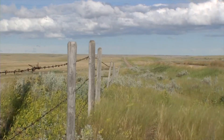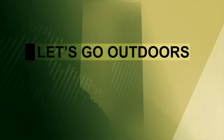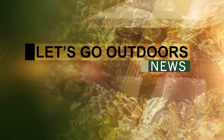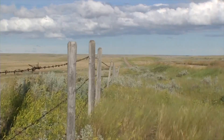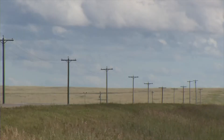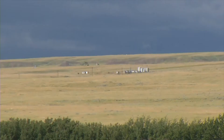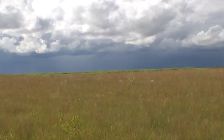Mother Nature can certainly paint an impressive landscape, but if we're not careful, portraits like this may be hard to see in the future due to the vanishing native prairie grassland landscape. Agriculture and resource extraction has altered this part of the province to the point where less than 26 percent of native prairie grassland remains.